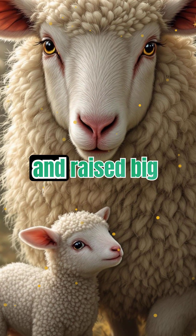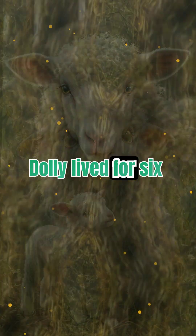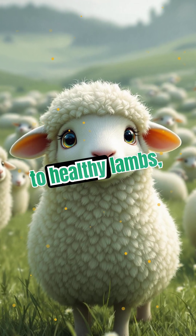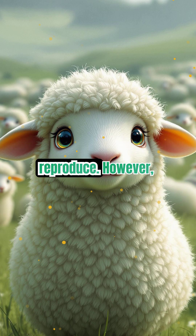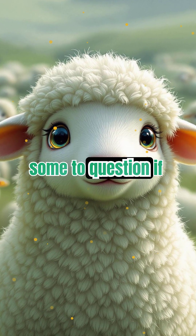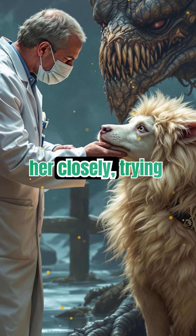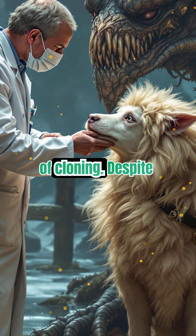This success shocked the world and raised big ethical and scientific questions. Dolly lived for six years, giving birth to healthy lambs, proving cloned animals could reproduce. However, she developed arthritis and lung disease, leading some to question if cloning caused premature aging. Scientists studied her closely, trying to understand the long-term effects of cloning.